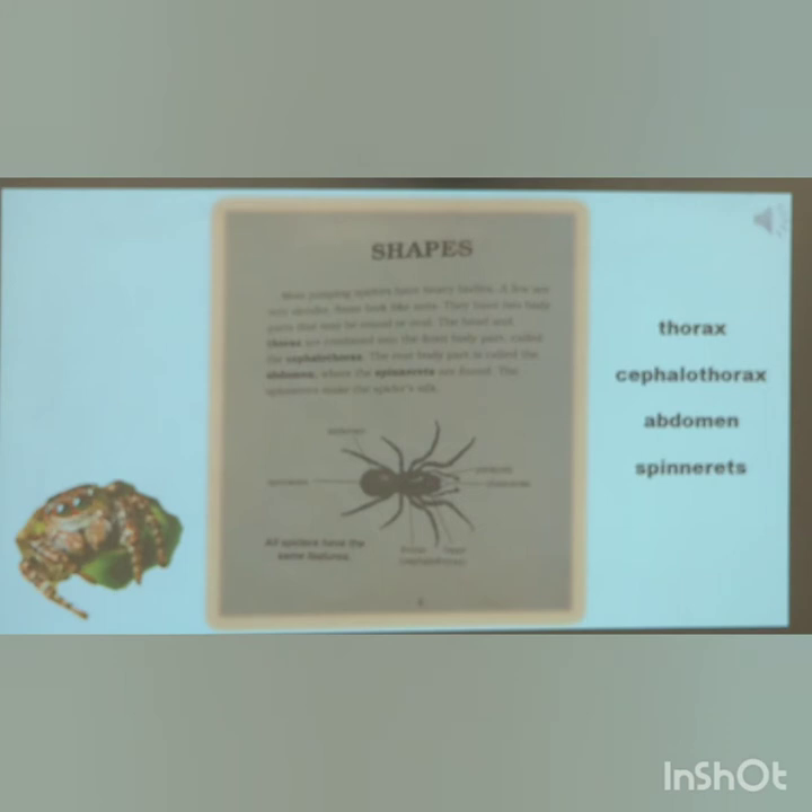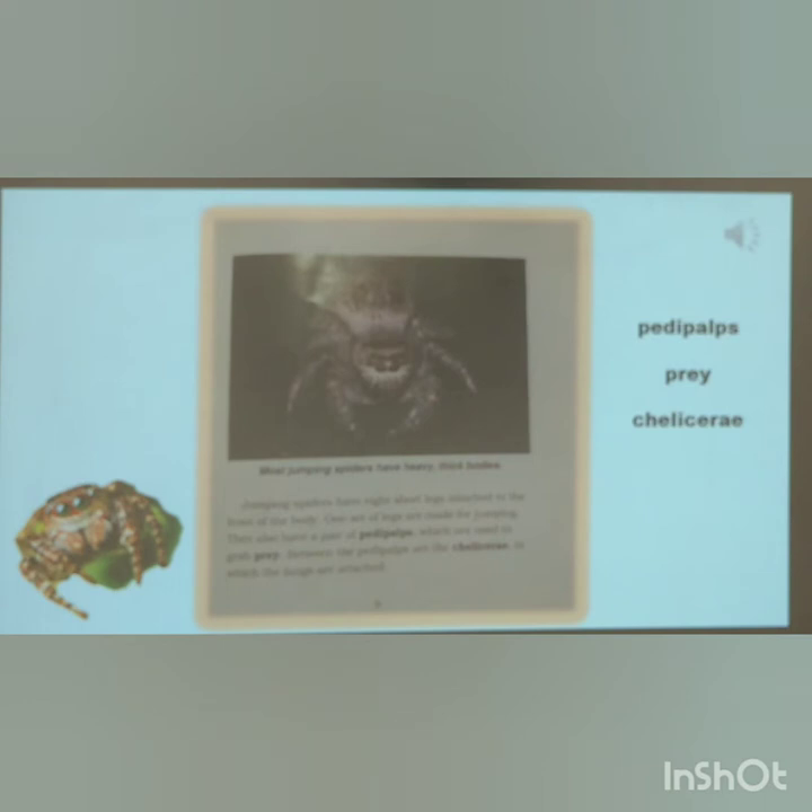All spiders have the same features. Jumping spiders have eight short legs attached to the front of their body. One set of the legs are made for jumping. They also have a pair of pedipalps, which are used to grab prey. Between the pedipalps are the chelicerae, to which the fangs are attached.